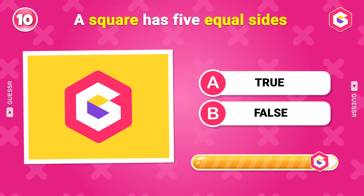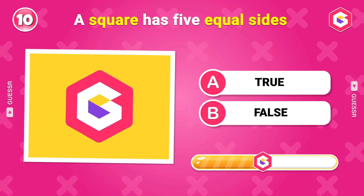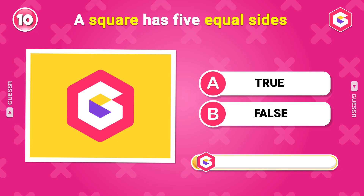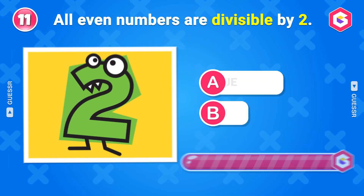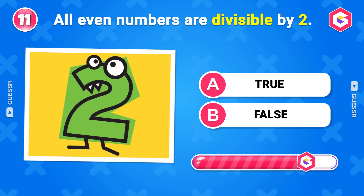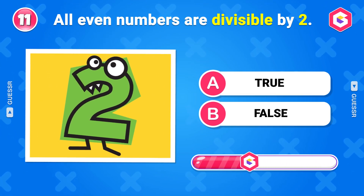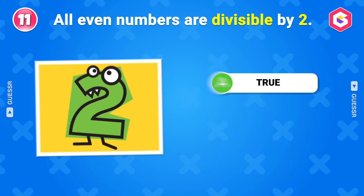A square has 5 equal sides. True or false? False. All even numbers are divisible by 2. True or false? True.